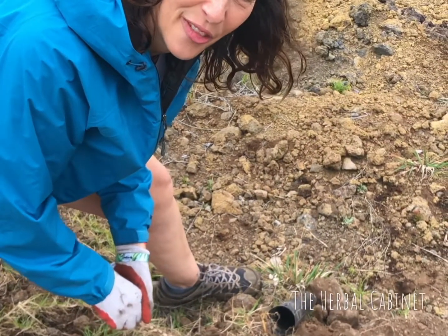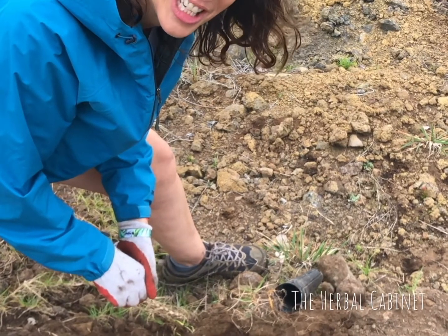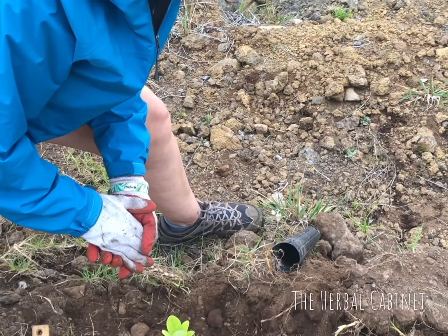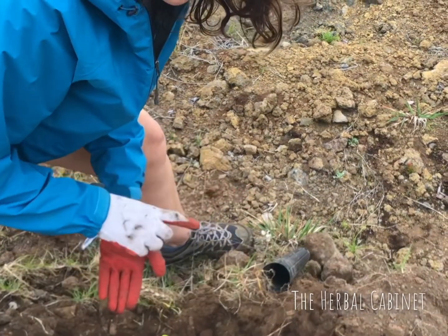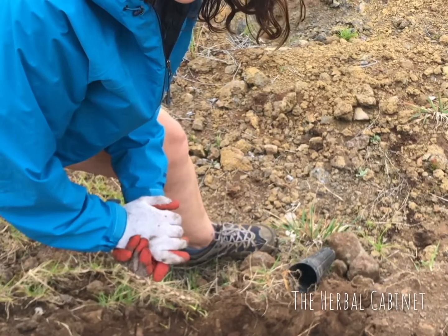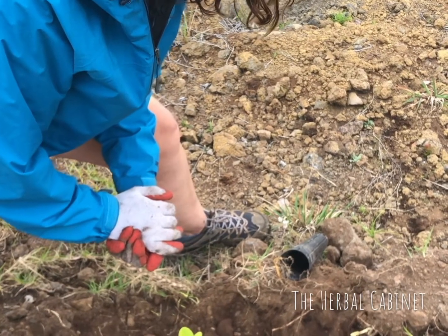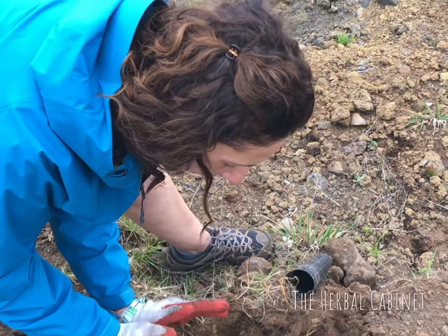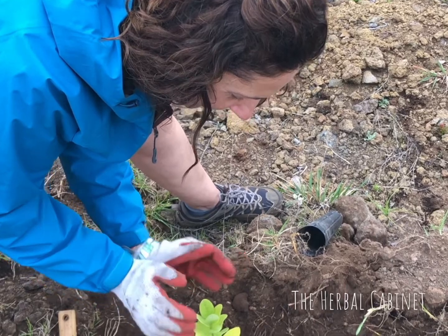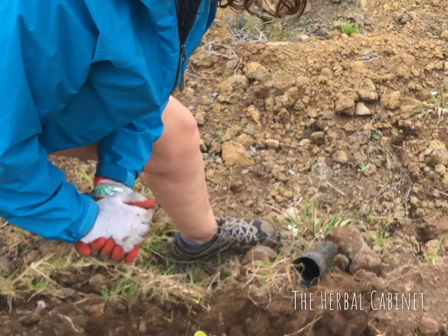I just planted my sandalwood tree — you can see it right here. Next I'm going to plant a koa tree next to it so that it grows well. When I plant it I have to bless it and say the word 'ola,' which means life.